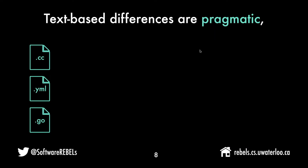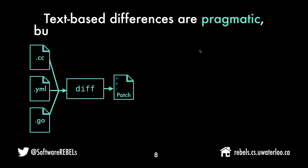I'm not going to say that text-based differences are a poor solution — they're very pragmatic, especially for a heterogeneous repository with lots of technologies being used. Everything that's text-based can be fed to the diff algorithm and we can produce a patch. It's a common denominator that helps us perform review across heterogeneous repositories.